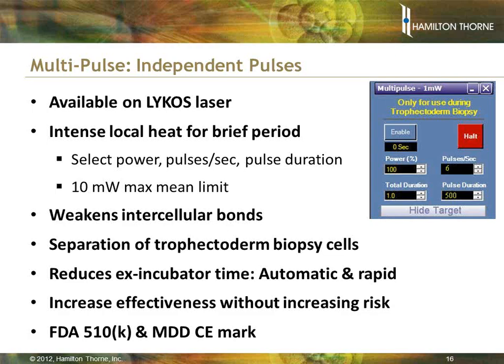Multipulse is available on the Lycos. You get intense local heat for just a brief period. There is a 10 milliwatt maximum mean power limit — the CW equivalent is about 10 milliwatts — though typically you don't need anything near that; as little as one milliwatt can work. It does weaken the gap junctions and allows you to separate the trophectoderm cells. This feature is cleared by the FDA and has MDD and CE mark.